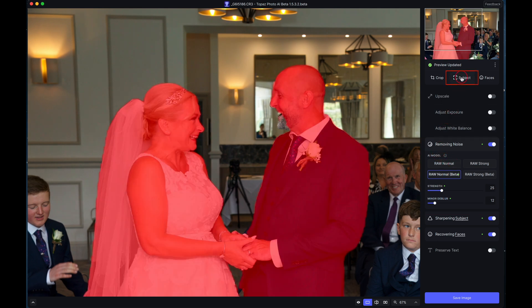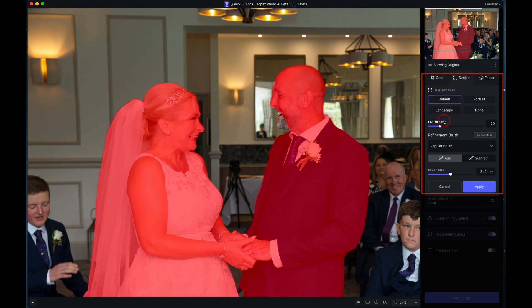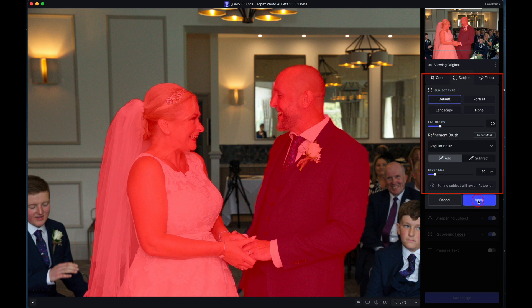The subject view shows you the mask that it's applied. It's done a really good job, apart from the fact it seemed to have missed a little bit around his jaw. So we click on subject, which gives me an opportunity to refine the mask. It's quite simple: add or subtract. The regular brush is what I would normally use. There is an AI brush — I haven't found that to be very successful, but it probably will get better. I prefer to have complete control. You can adjust the brush size with the slider or use the bracket button, and then you simply paint in the remainder of the adjustment. Then that will apply these adjustments to that area only. Go to apply — that's the adjustment applied.